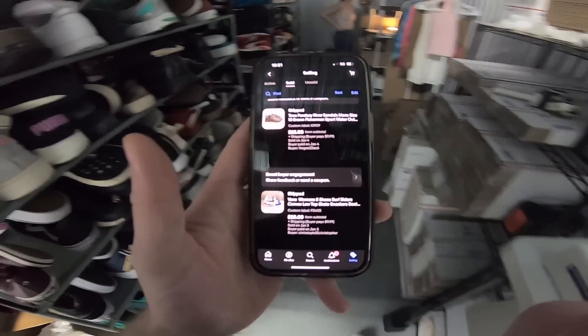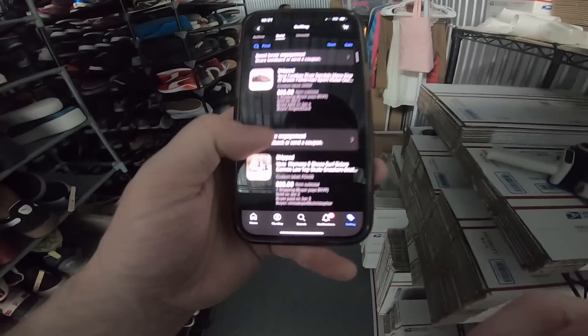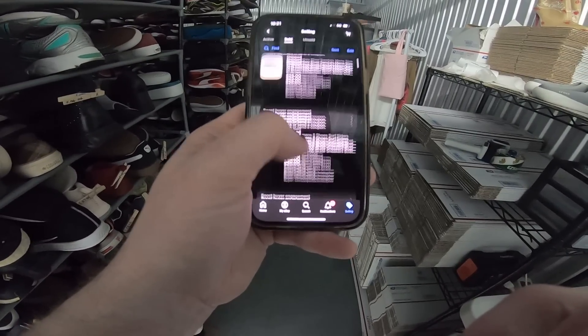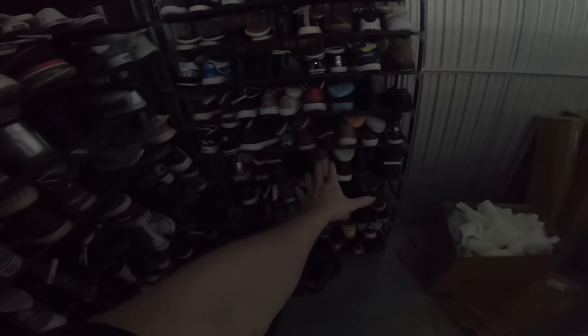On eBay I've only got three going out. I sold these Tevis for $25, these Vans for $20, and these Nike Air Max for $47.20. Buyer paid shipping on all of these. The custom label right here — this one says I0909, that one's F0405, and I1205. Those all correspond with a shelf and rack in my storage unit. I'm gonna find them on the shelves — I0909, there's the Teva sandals. I1205, here are the Nike Air Max.